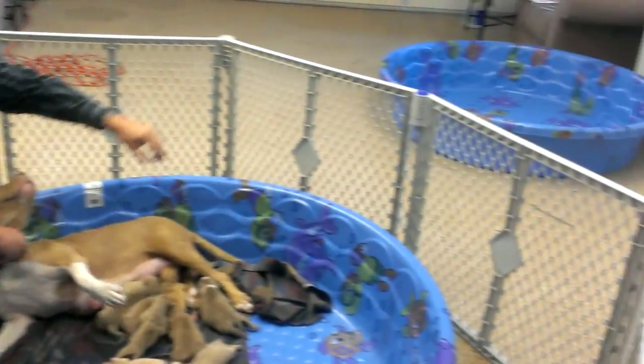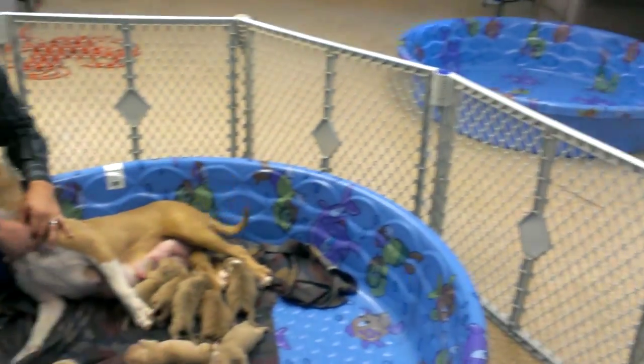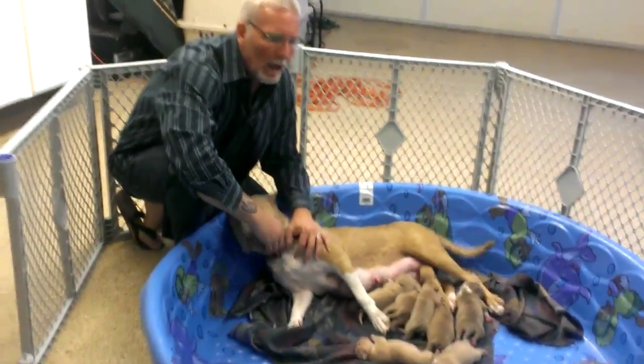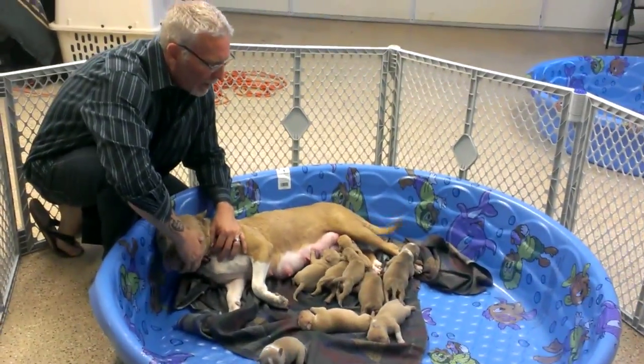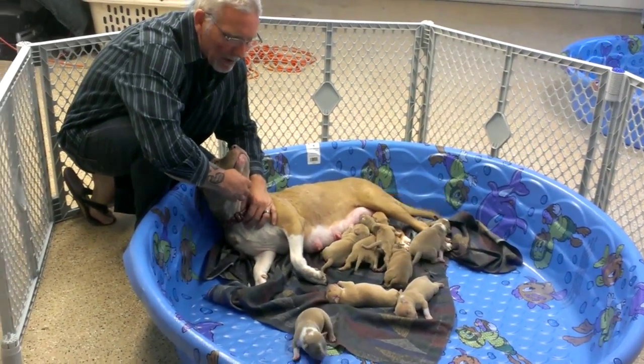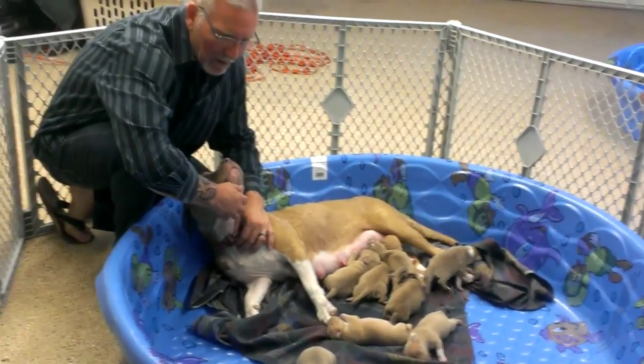There's another one over there, and as the puppies get bigger, we'll put this child gate around the exterior of the pool, and that'll prevent the puppies from jumping out and keep mom inside during the designated feeding time.